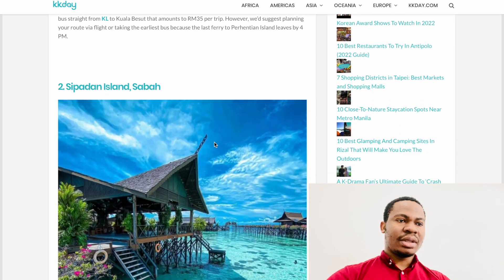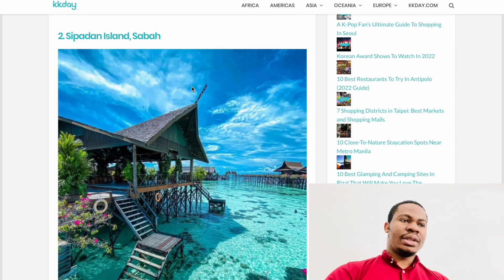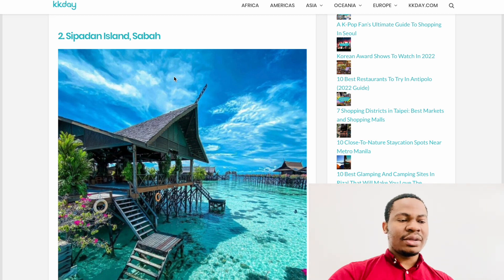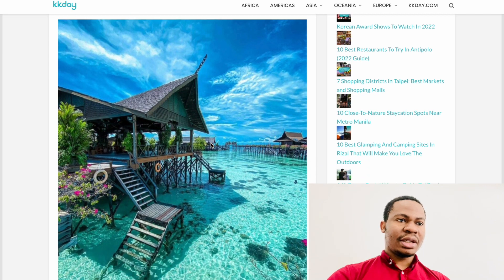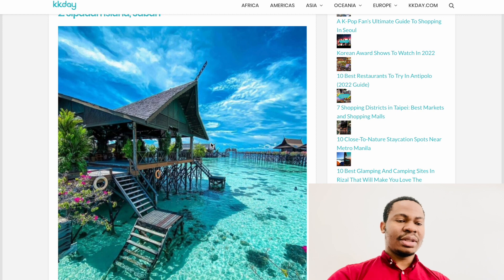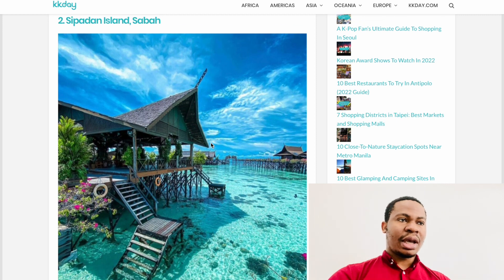Number two is Sipadan Island. This one is in Sabah, East Malaysia — you have to fly there, there's no road. If you are living in West Malaysia or Peninsular Malaysia and want to visit, sometimes they require a special permit from immigration to visit East Malaysia, including Sarawak and Sabah.